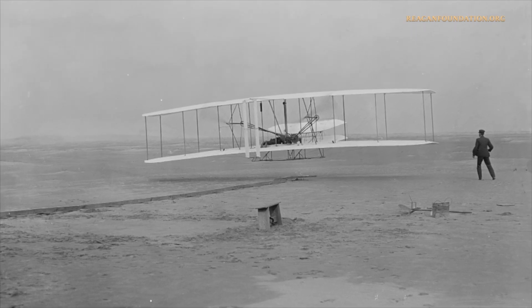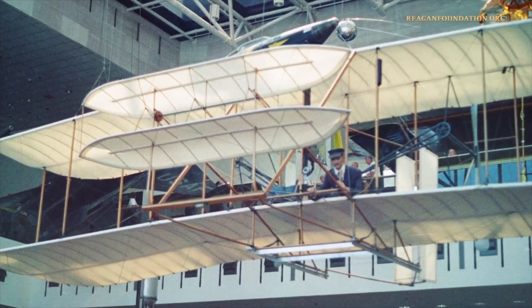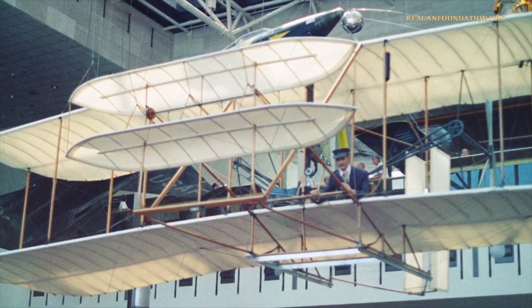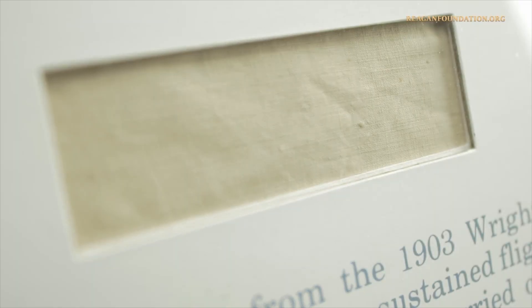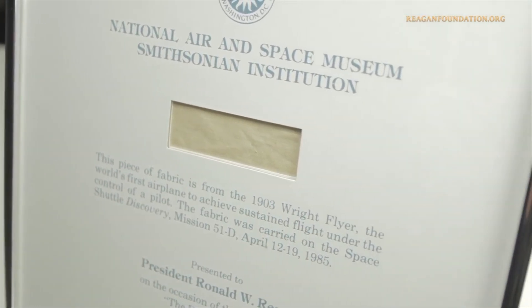The Wright Flyer was later installed in the Smithsonian, but is currently on display at the National Air and Space Museum. The Flyer was restored in 1985. A piece of the original fabric was removed and flown in space on the Space Shuttle Discovery from April 12 to 19, 1985.